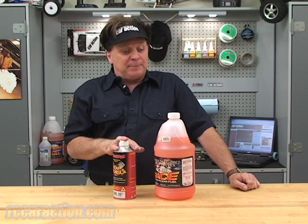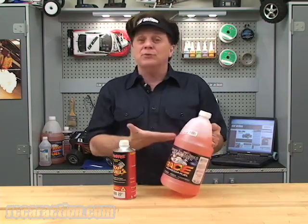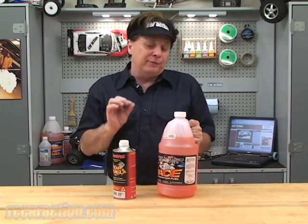I want to give you a very important RC net tip about how to store fuel. It's basically very simple. There's a lot of alcohol — mostly alcohol — in our glow fuel.